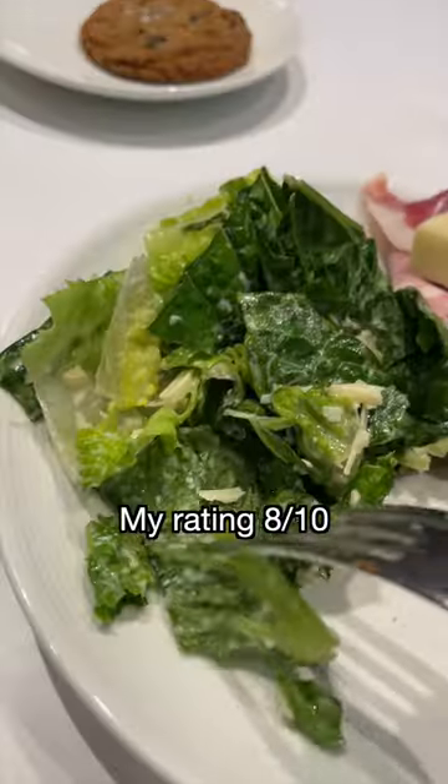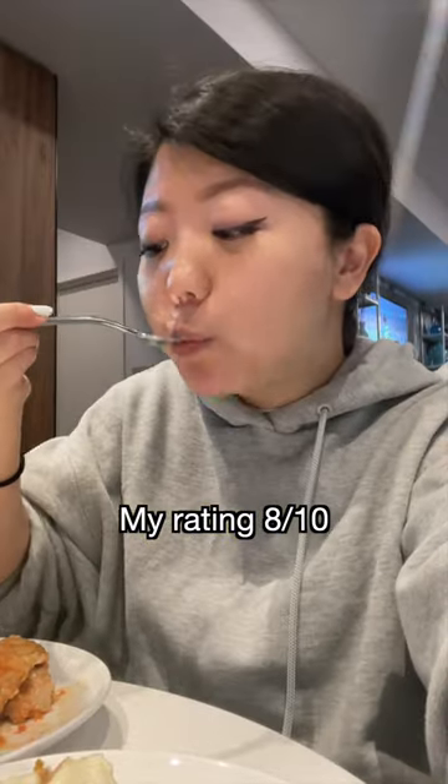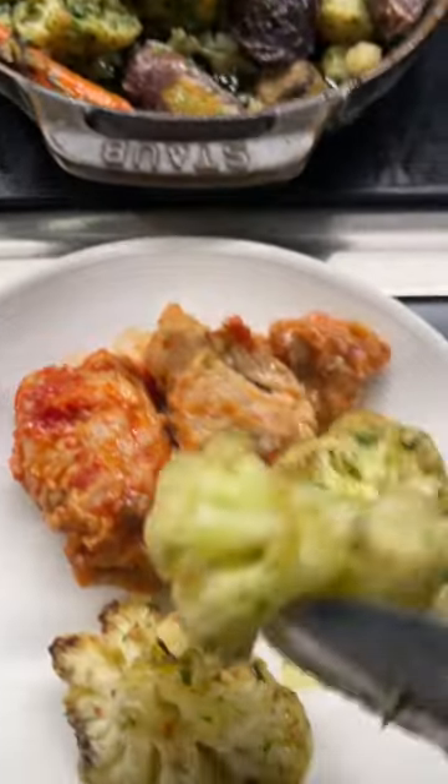Look at this happy face. I didn't eat it on camera, but the cookie was insanely good — chewy and not too sweet. This was an 8 out of 10 for me. It was a busy day, so everything was made super fresh and you can really taste it. What do you guys think?